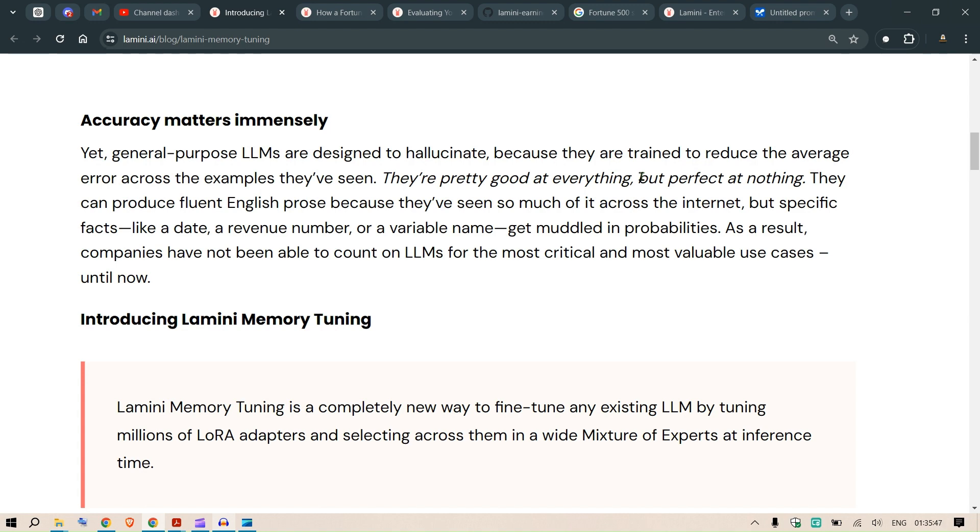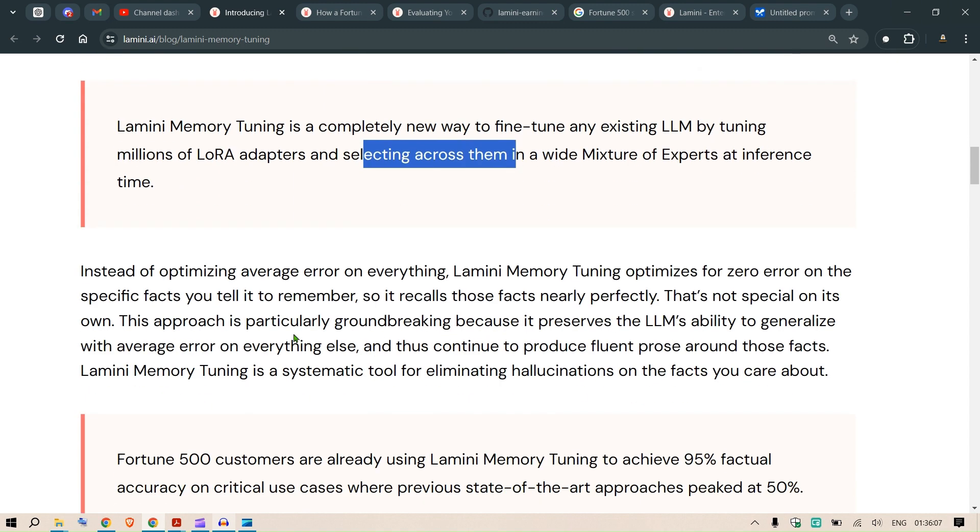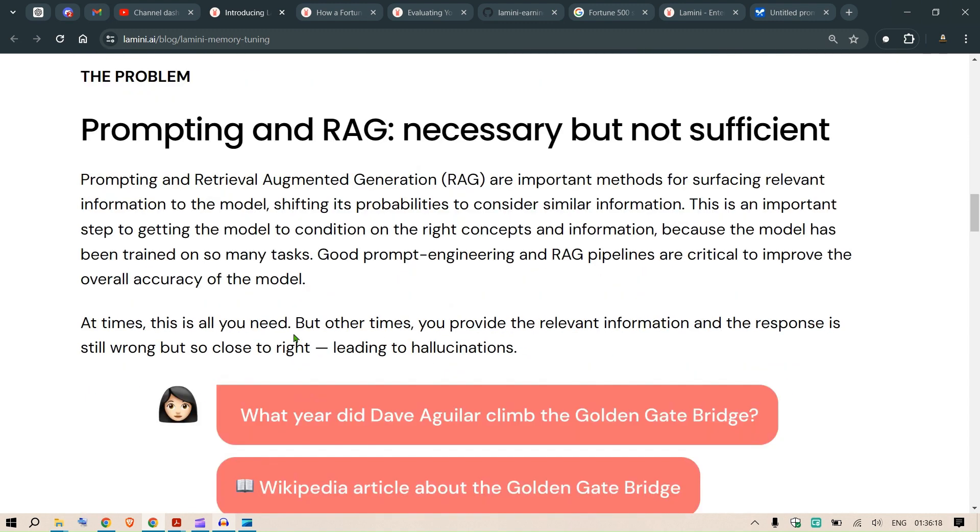Lamini memory tuning is a completely new way to fine-tune any existing LLM by tuning millions of LoRA adapters and selecting across them in a wide mixture-of-experts at inference time. We've talked about RAG and prompting — combining these tools has merely advanced accuracy but merely caps at 50 to 60 percent.